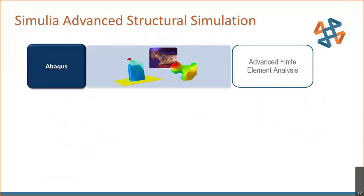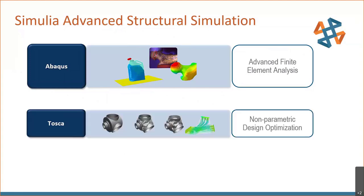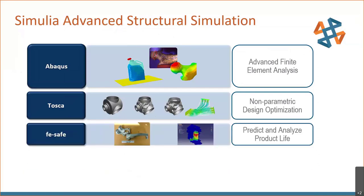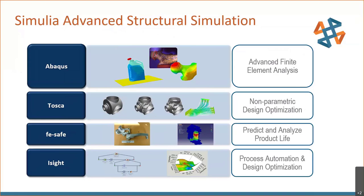Here's a quick summary of the SIMULIA portfolio. First is Abaqus, the finite element analysis tool that handles a wide variety of structural and fluid simulations. Second is TOSCA, the non-parametric design optimization tool. Third is fe-safe, an advanced fatigue analysis program to predict the life of products. And finally, isight, a process optimization, automation, and design optimization tool.